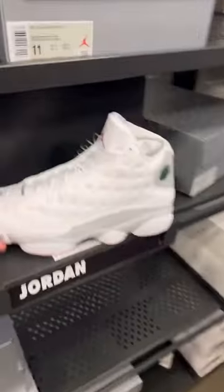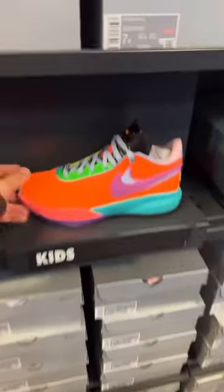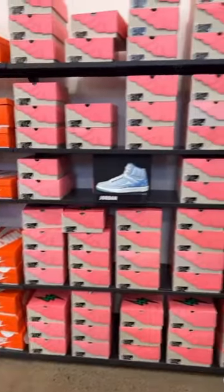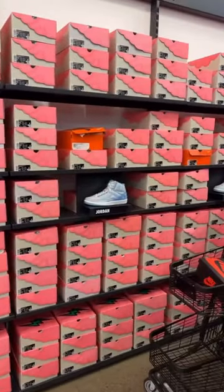I got the new Jordan 13s in all different sizes. Two different colorways in the LeBron 20s. Look how many sizes they have sitting in the J Balbans — the J Balbans light up right here.